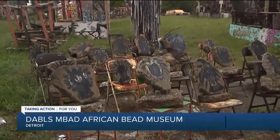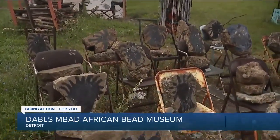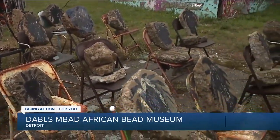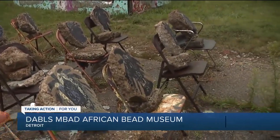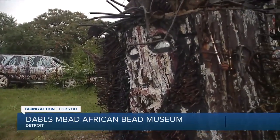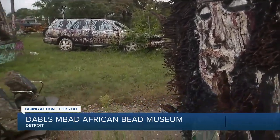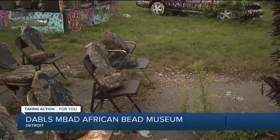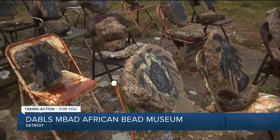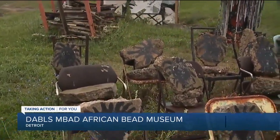One of the most talked-about sculptures and installations out here is a piece called Iron Teaching Rocks How to Rust. This piece has been covered in many national and even international articles. It is a statement on one culture trying to impose something upon another culture that doesn't quite fit. Each of these sculptures has a statement of its own.